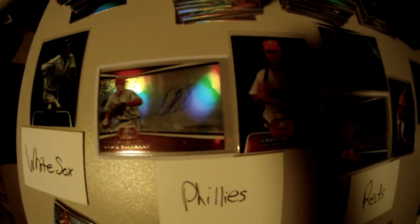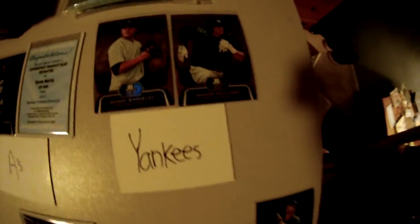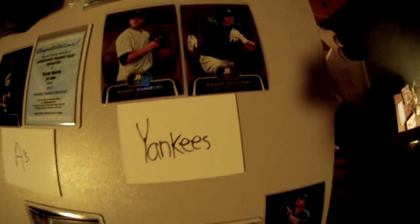Phillies: David Buchanan auto and a numbered card. Corsino auto, Mesarocco auto, Corsino numbered for the Reds. A's: Derrick Norris blue refractor autograph and AJ Cole numbered. Yankees: two golds — Mason Williams and Manny Banuelos, both numbered to 50.